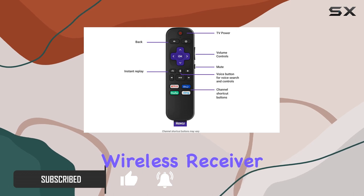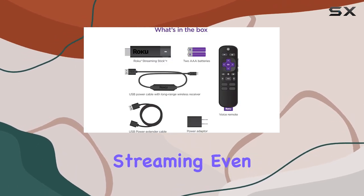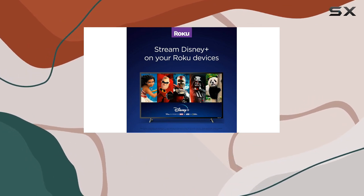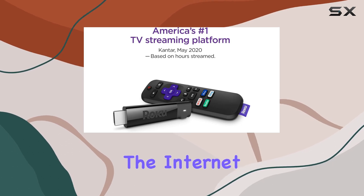What sets it apart is the long-range wireless receiver, providing an extended range and a stronger signal for smooth streaming even in those hard-to-reach corners of your home. Setting up the Roku Streaming Stick Plus is a breeze — just plug it in, connect to the internet, and start streaming. No complicated processes, just simplicity at its finest.